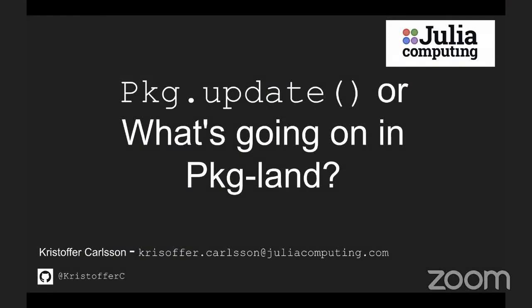Christopher Carlson is going to give us a pkg.update and tell us what's going on in pkg land. My name is Christopher Carlson. I work for Julia Computing, and I'm also one of the developers of the Package Manager.